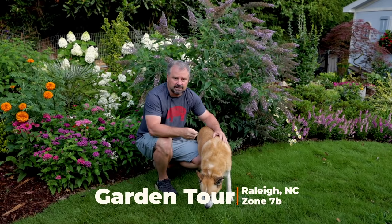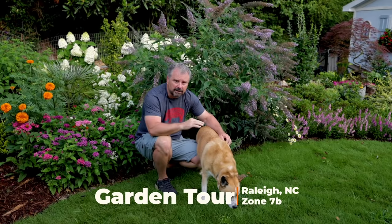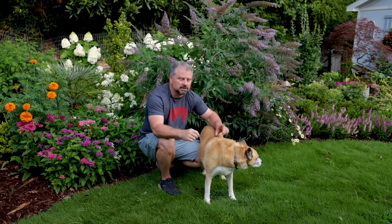Welcome to HortTube. My name is Jim Putnam. This is a continuation of a July garden tour where I'm doing a very detailed walk of the entire landscape. This is in Raleigh, North Carolina, on two-tenths of an acre — a very urban space. I've created a playlist just for these July garden tours. This is number seven, and I think it'll end up being nine because there are so many different plants in this landscape.